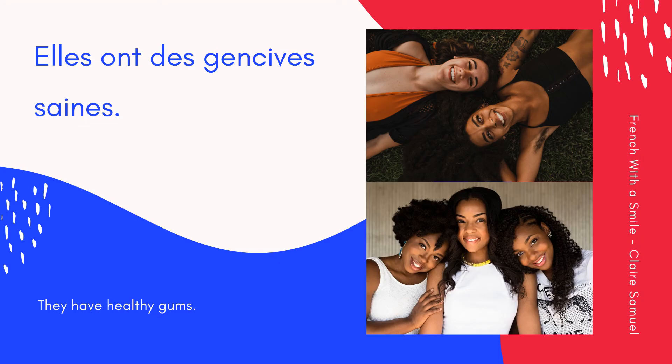The last one is gums — gencives. Une gencive. Elles ont des gencives saines. They have healthy gums. Encore une fois: Elles ont des gencives saines. Ensemble: Elles ont des gencives saines. Excellent! And an added challenge is to repeat the last sentence five times in a row at a very quick pace: Elles ont des gencives saines.